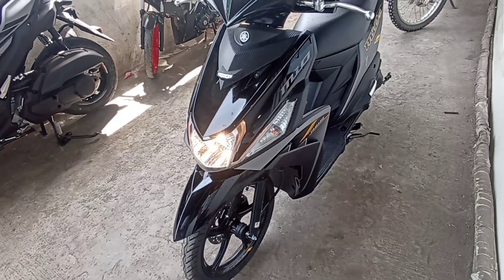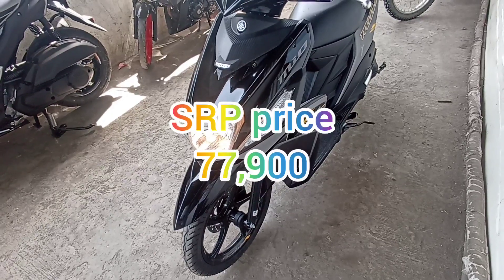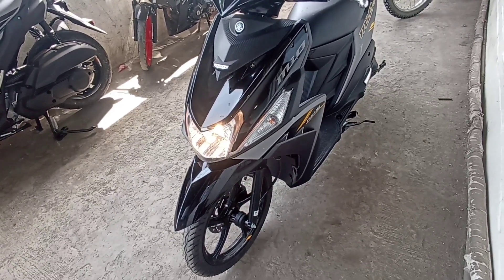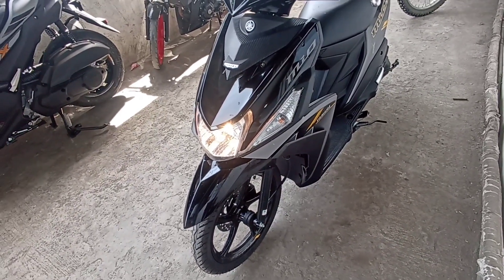Color variation pala nito is matte black. So, SRP price of ₱77,900. At pag mag-installment ka naman, mag-down ka lang ng ₱5,998. At magma-monthly ka sa trayers ng ₱3,626.